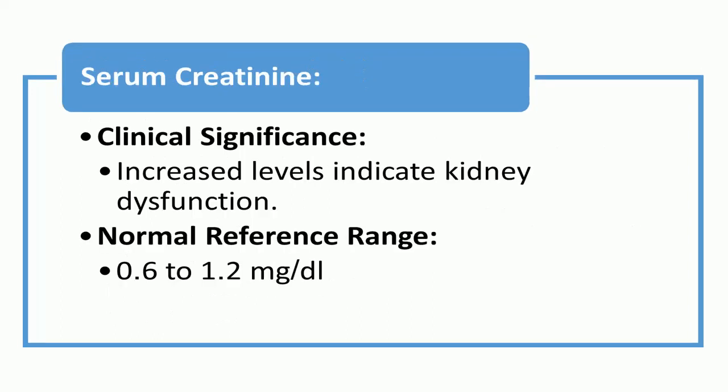Serum creatinine: increased levels of serum creatinine indicate kidney dysfunction. The normal reference range is 0.6 to 1.2 mg per deciliter.